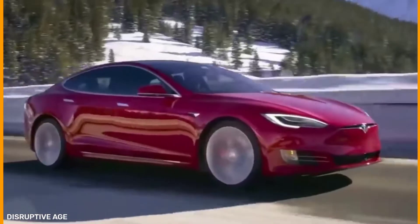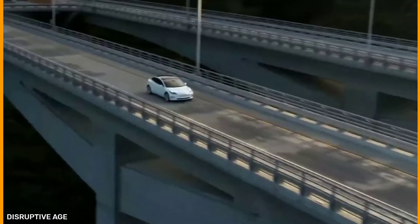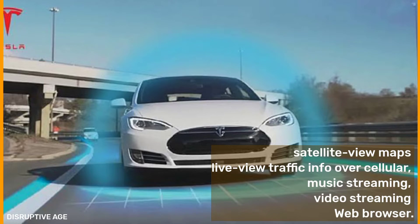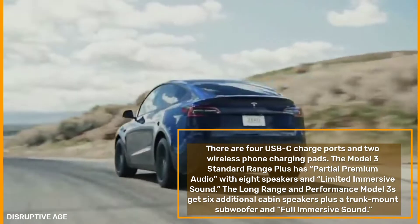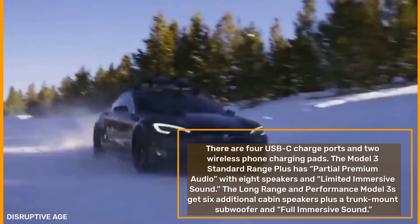Connectivity via the cellular data connection comes standard and includes software updates and basic navigation. Premium connectivity includes satellite view maps, live traffic info over cellular, music streaming, video streaming, and a web browser. There are four USB-C charge ports and two wireless phone charging pads. The Standard Range Plus has partial premium audio with eight speakers and limited immersive sound, while the Long Range and Performance models get six additional cabin speakers plus a trunk-mounted subwoofer and full immersive sound.